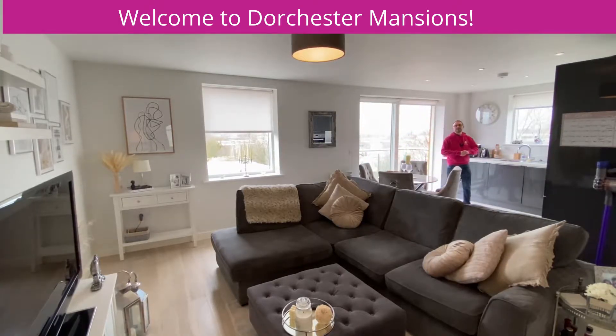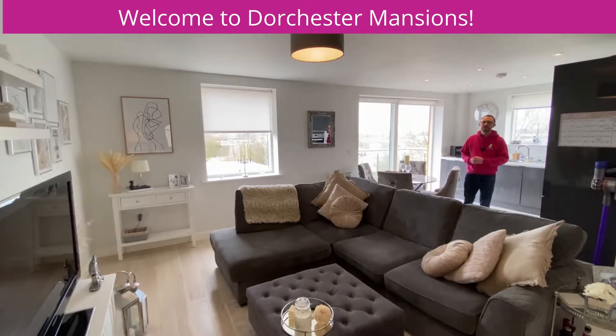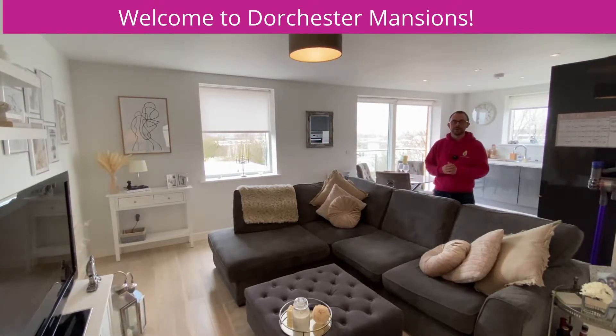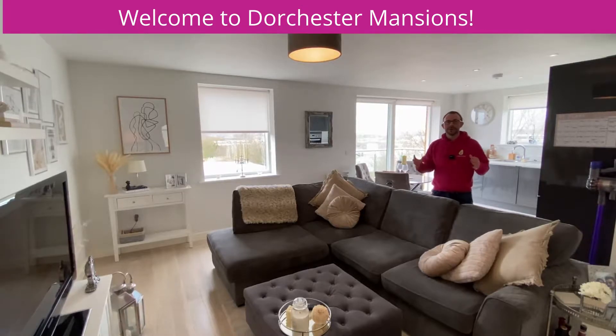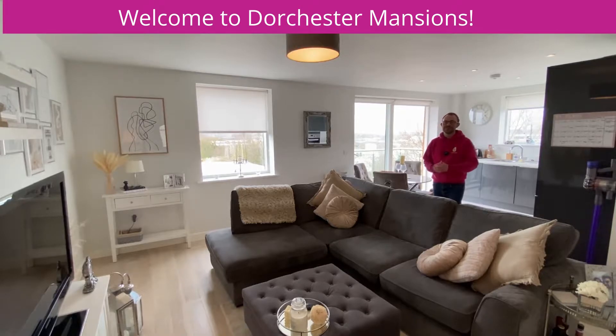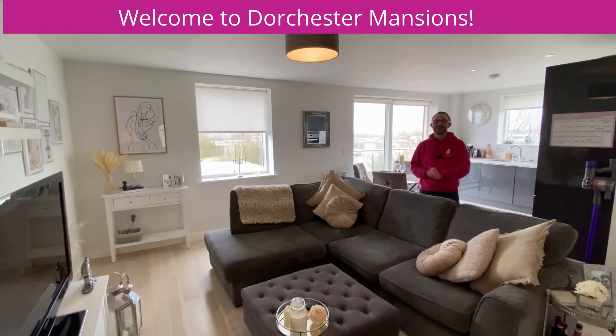Welcome to Dorchester Mansions. This is a two-bedroom, two-bathroom, third-floor apartment with a fantastic balcony overlooking Bracknell Town Centre. The apartment's in show home condition with a beautiful kitchen. Before I show you the rest of the apartment I want to show you the local area.